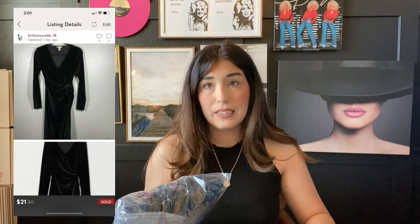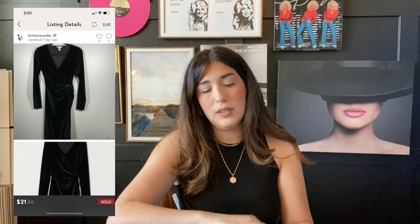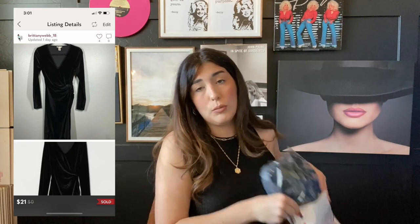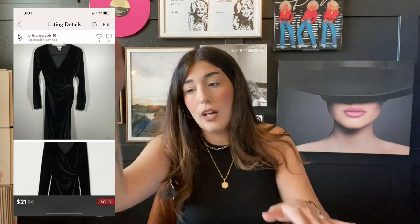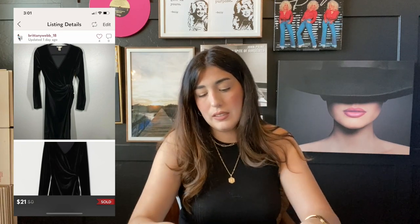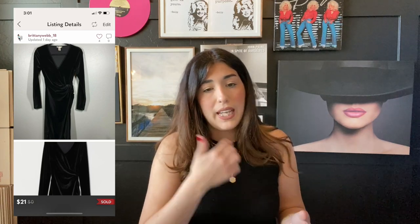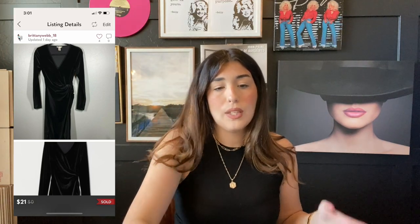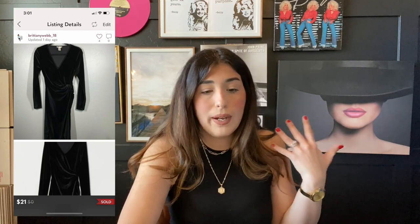The next item that sold was this H&M velvet velour dress. This was another one of those items sent to me by mistake from Jomar. I ended up selling it for $21 and offered a shipping discount, so my profit was $9.35. H&M is a really great brand to sell — they are more trendy, so they tend to sell pretty quickly if it is a more trendy item. I do recommend picking up H&M if you can find it for a good price.